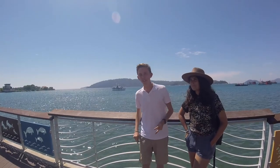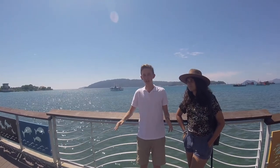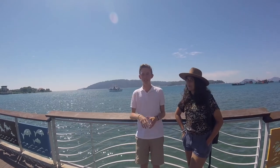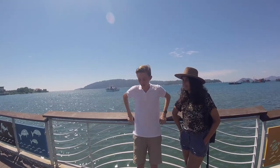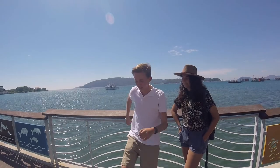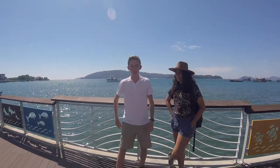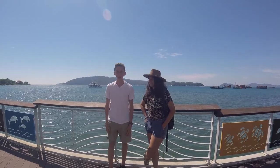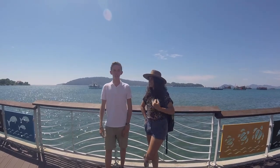My favourite moment was the first day when we went to the mangrove. It's not like the mangrove we have in Dubai — it's very muddy. You put on your big boots, you step and they get stuck. And if you're Fatima, you get stuck knee-high, and once you get out, you get stuck again.